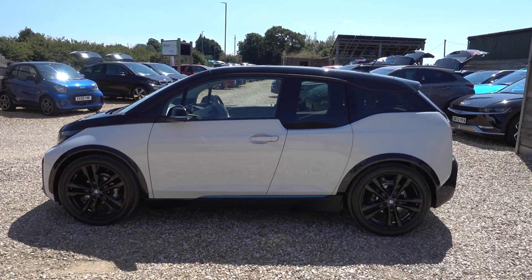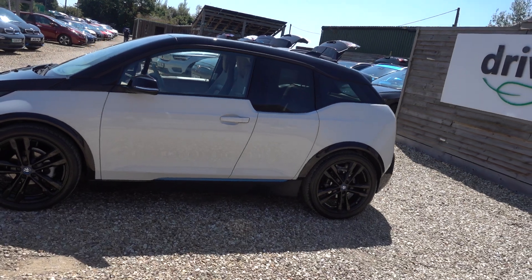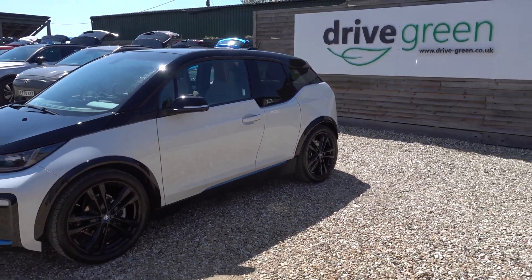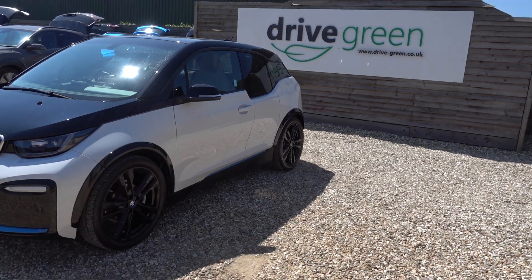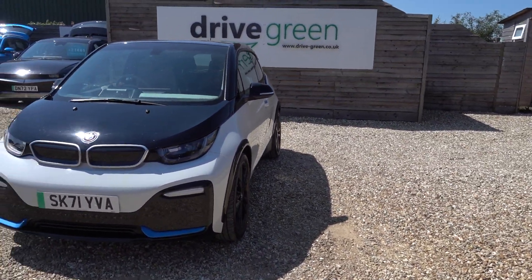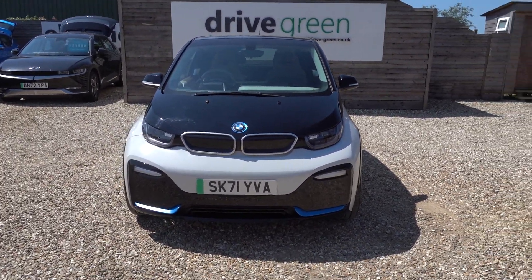Hi there, just going to take us for a walk around this BMW i3s. I love an i3s — it's always been my long-term favourite EV. Nothing drives quite like it. For the job of being a car and darting around town, there is simply no better EV in my opinion, or no better car in general actually.